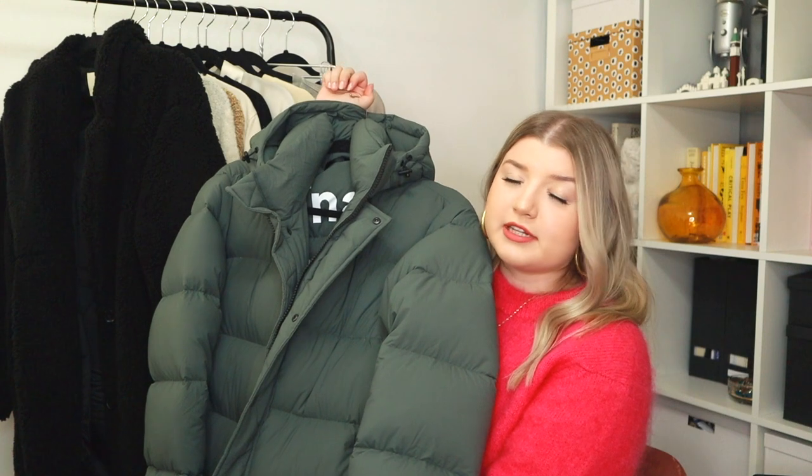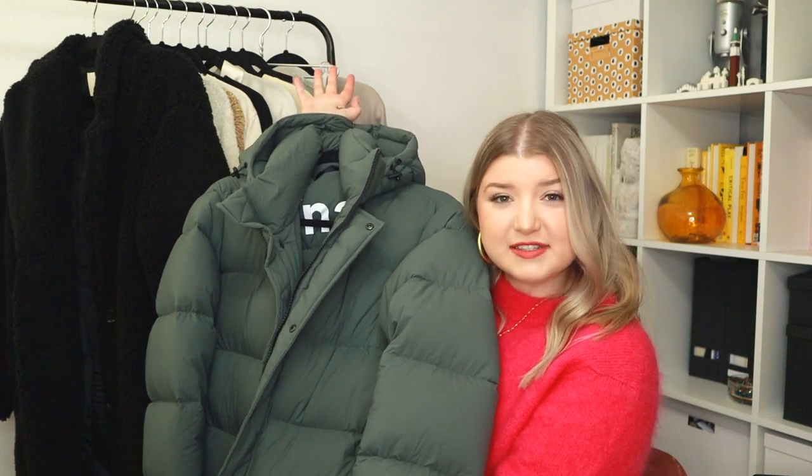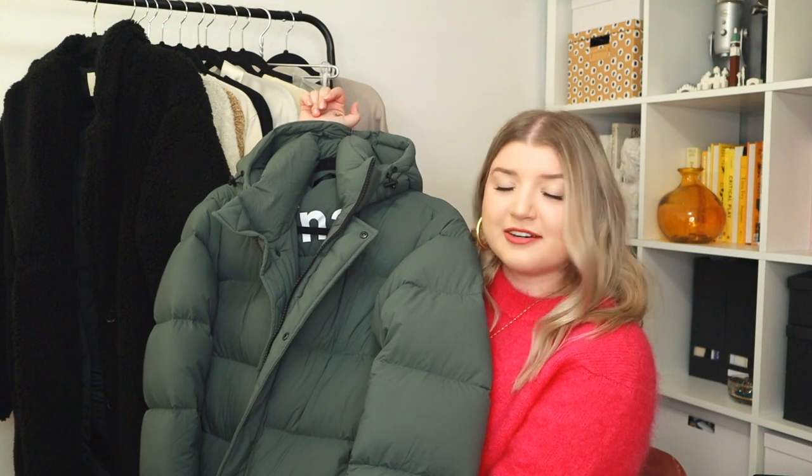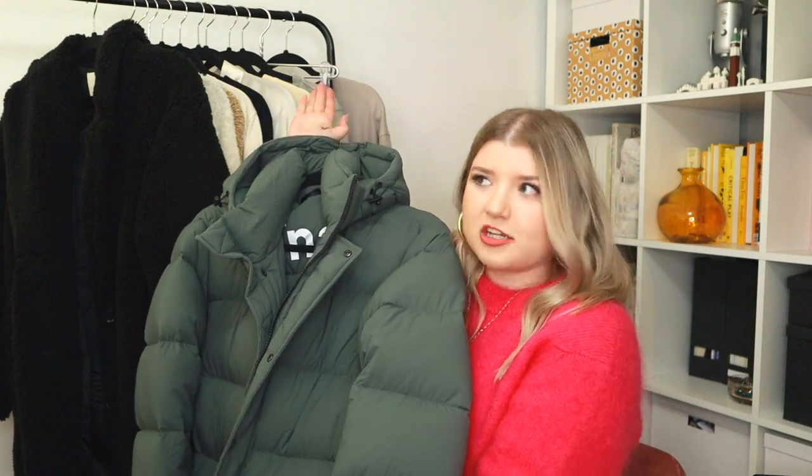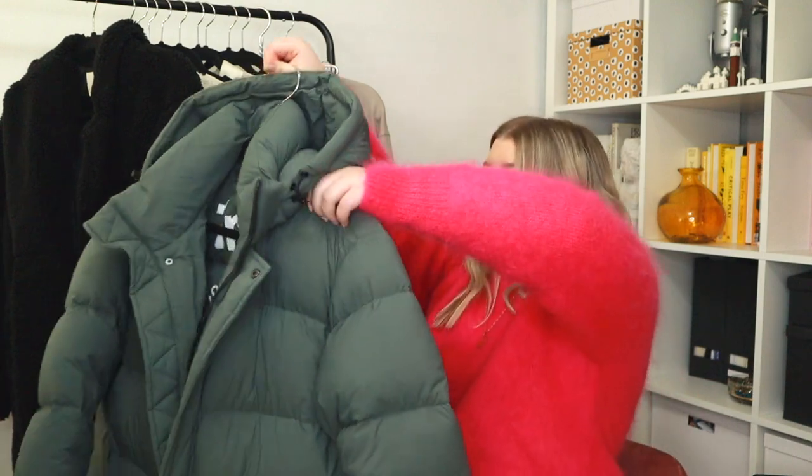I know every winter I try to make one purchase that's really going to help me get through the cold. Last year I bought the short Uggs and I swear by them — my toes have never been cold. And this year I got the Super Puff. I'm just really perfecting this Canadian lifestyle because if cold touches me, I'm going to stay in my bed for the next six months. Absolutely love this piece.